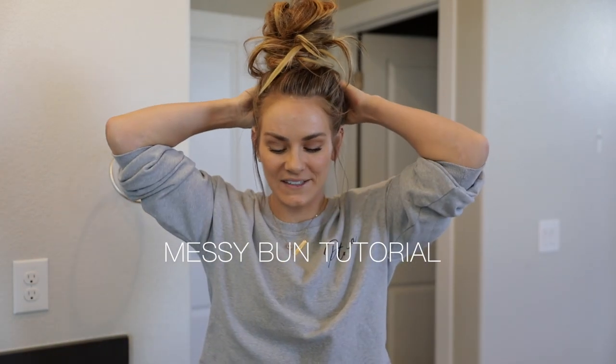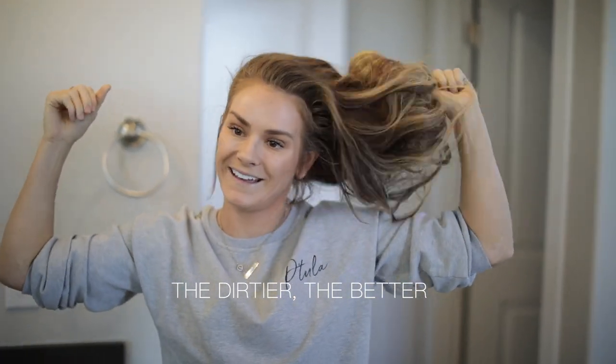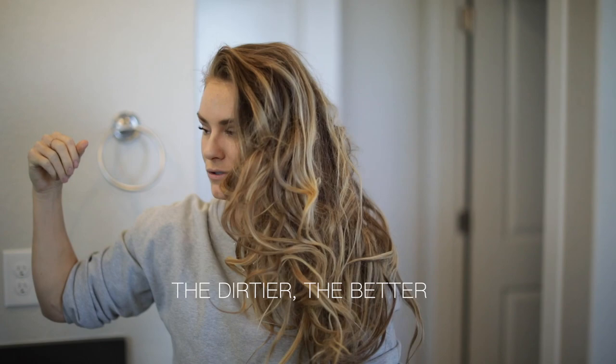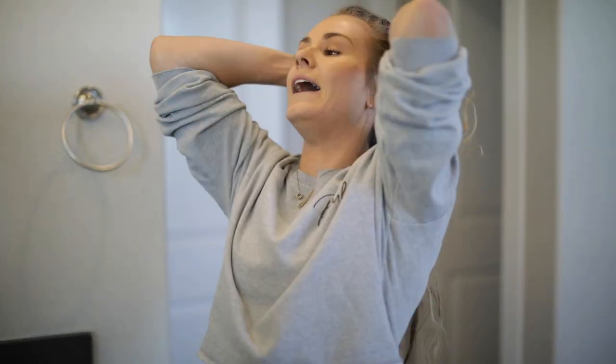I also forgot — another highly requested item: a messy bun tutorial. I've been doing messy buns since I was a little girl doing gymnastics — it was the only way my hair would stay up. I've been doing it for like 20-some years. The dirtier your hair is, the better — messy buns on day 3, 4, or 5 are the best. My hair is on day 4. I use nylon stretchy hair ties that don't tangle my hair much; you can get them at Walgreens.